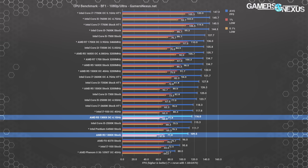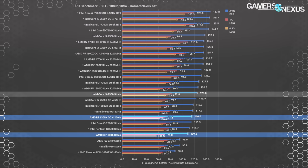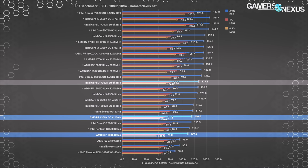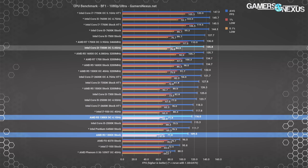Overclocking the 1300X bolsters performance to 116 fps average — a gain of 5.9% over stock — landing around the 2500K. The i7300 CPU averages 125 fps for a 14% lead over the stock 1300X and a 7.8% lead over the overclocked 1300X. Looking to the 7350K, which received its price drop almost certainly because of Ryzen 3's launch — so Ryzen 3 is already doing its job — it leads by 17% at 128 fps average stock, or 17% when both CPUs are overclocked.